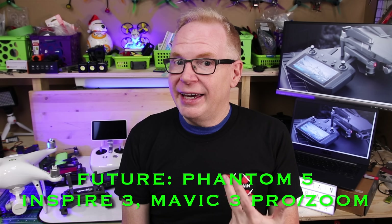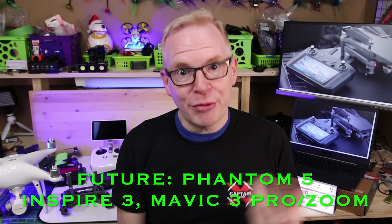DJI says the Smart Controller is future-proof and will work with future drones — but those future drones need OcuSync 2.0, meaning any drone costing $1,000 or less probably won't have it. It'll likely work with a Phantom 5 or a 2020 Mavic 3 Pro. Also, if you have multiple drones, you'll need to bind and unbind the Smart Controller to each one before flying, which could be a real hassle.